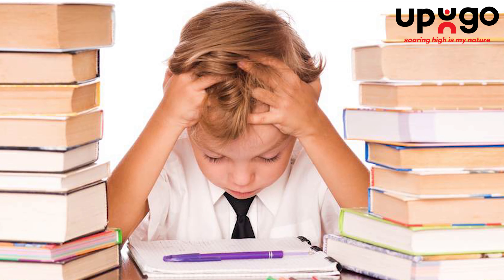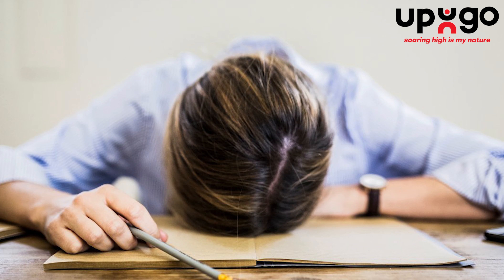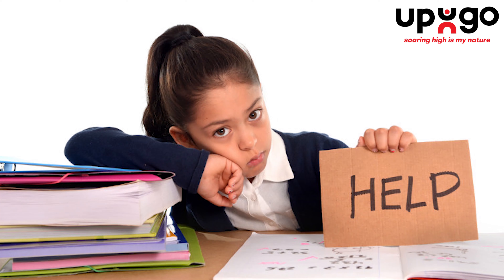Studying for final examinations can mean a lot of sitting still. While this isn't a great thing for your health, sometimes it just can't be helped. Maybe you don't have time to go for a full workout, but stretching can do wonders. Take a few minutes out from your study and do these eight easy-to-do stretches that will give your body a break and your mind a boost.